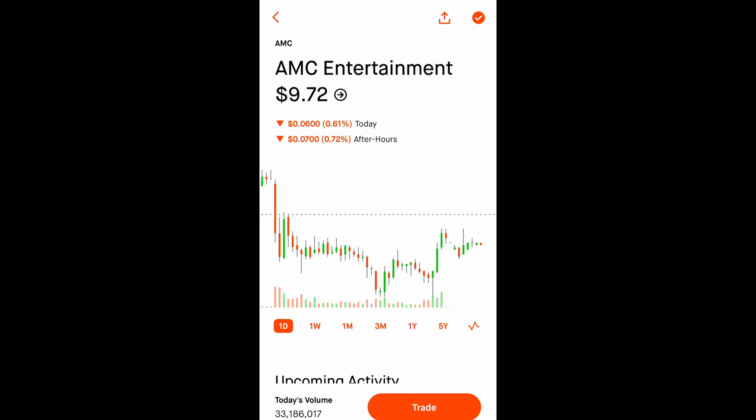AMC is currently at $9.72. Right now it's having a hard time breaking the $10 resistance. Hopefully tomorrow we get some big news and it can go to $11 so I can make some money on these call options.